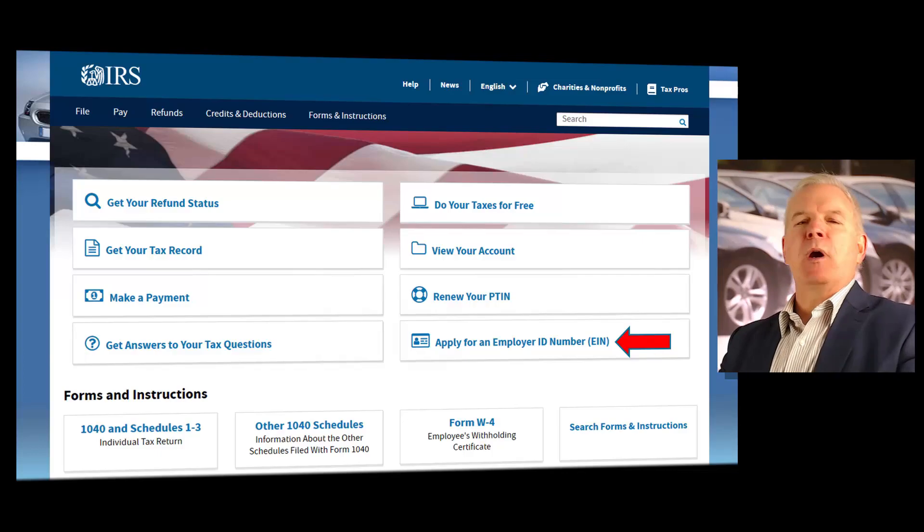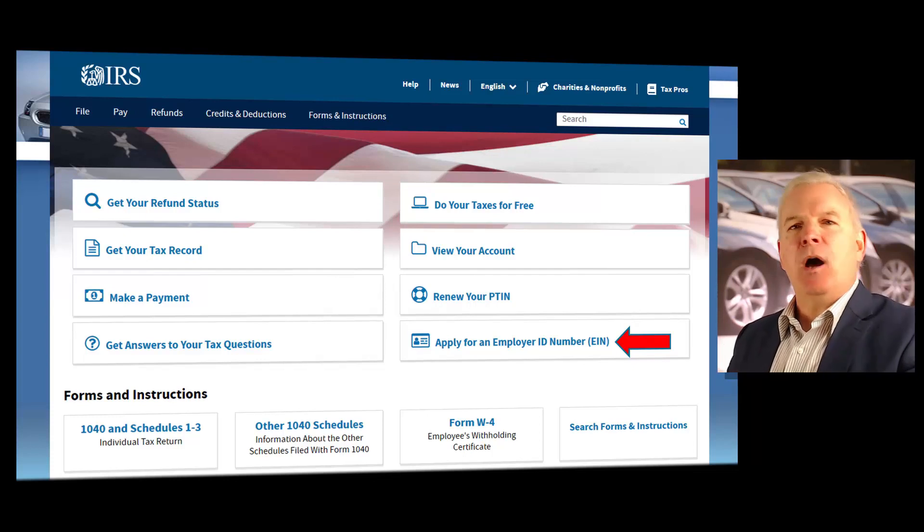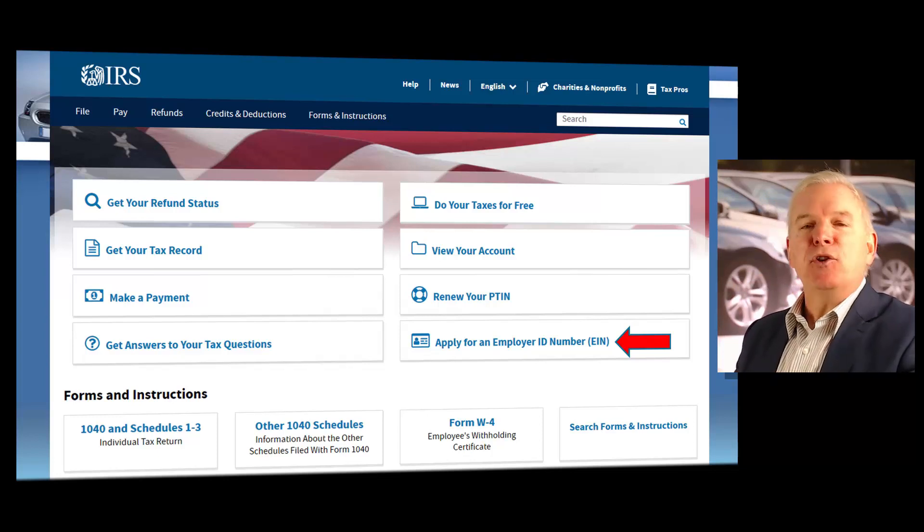The first number we're going to get is called your federal employment number. This is a number that Uncle Sam is basically going to attach onto your business. When you get your South Carolina dealer's license, I'm going to predict that your income is going to go up dramatically. And with that income increase, Uncle Sam's going to want a bit of that. So we're going to have to have this federal tax ID number. This is also going to show the state of South Carolina that you are registered with the IRS and that you'll be paying taxes on that income increase.